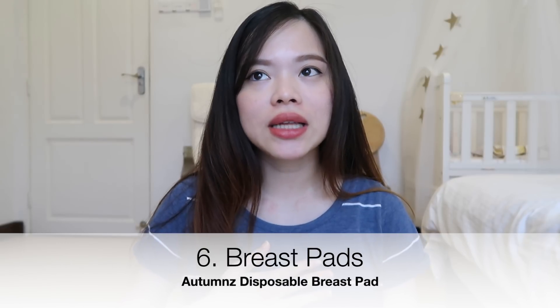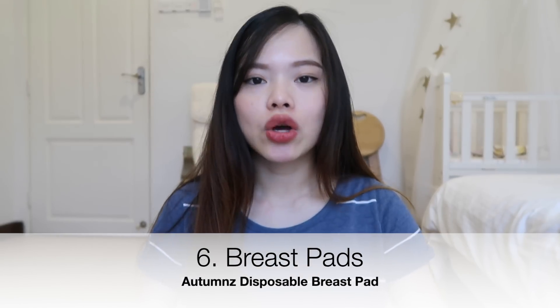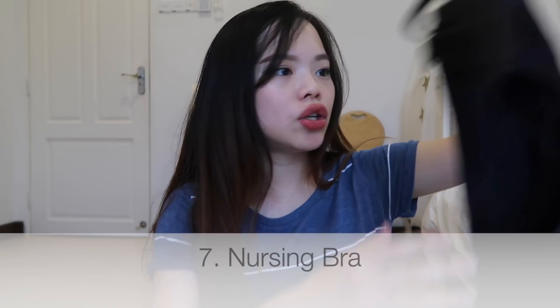I actually bought a lot of bottle storage and I regretted buying too many because they're unused now. For breast pads — because my breasts leak milk all the time, I need breast pads. I use disposable ones because I'm too lazy to wash the washable ones. I think they're quite good.